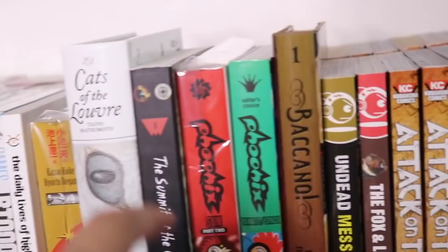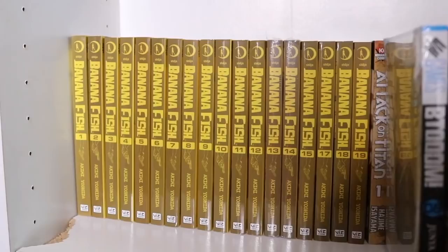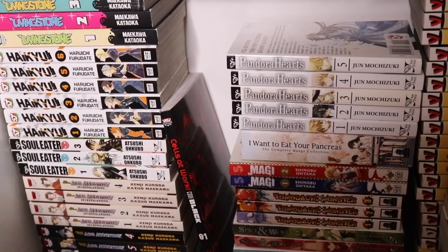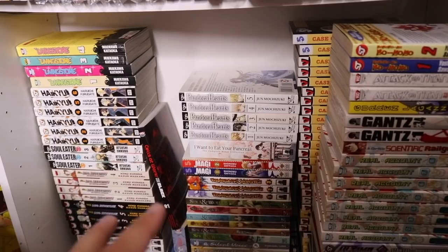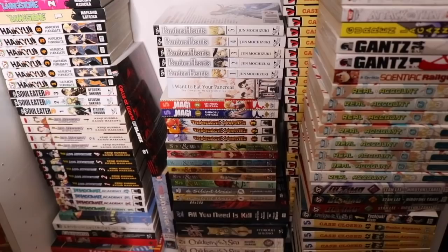We have Undead Messiah volume 1, and The Fox and Little Tanuki volume 1 — shout out to JakeThePog for sending that. Then Attack on Titan volumes 24 through 32 are here. Behind those we actually have Banana Fish volumes 1 through 19 — I'm just missing volume 16, which is a little expensive. Once I have that it'll be complete and I can start it. This next area is the last section and it's a lot of disorganization — this bookcase is missing about two or three shelves so I've just had to stack manga here.